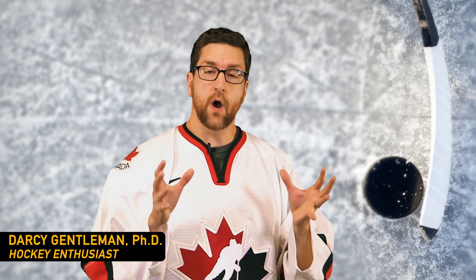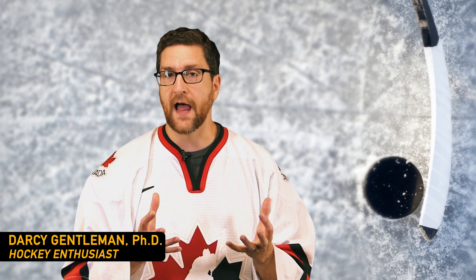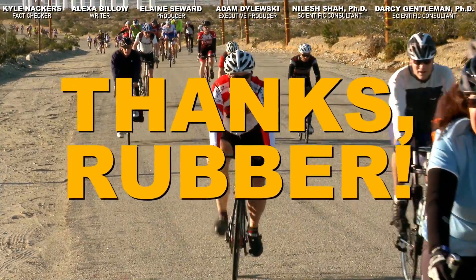A hockey puck is just a round, flat, frozen piece of vulcanized rubber. And speaking of vulcanized and hockey, Alberta — which produces a lot of hockey players — also has a town in it named Vulcan. I don't know if they maybe play Star Trek on ice there? Well, thanks for that, I think.